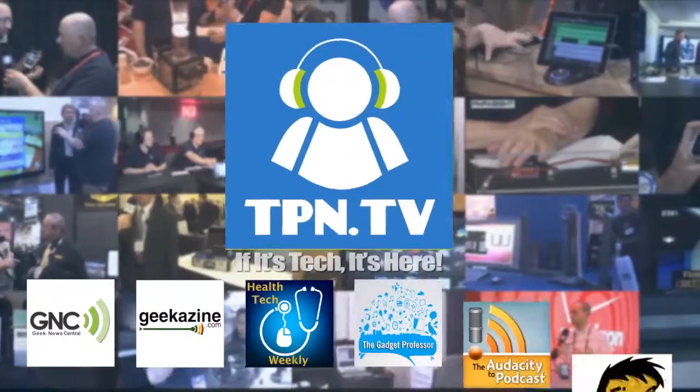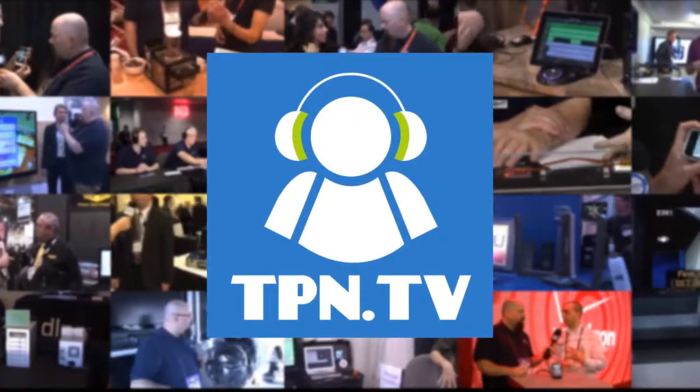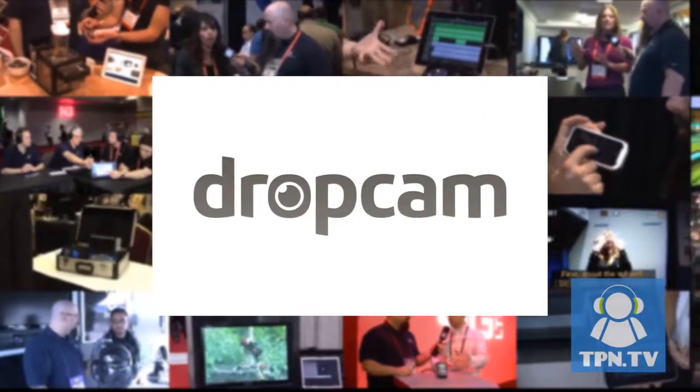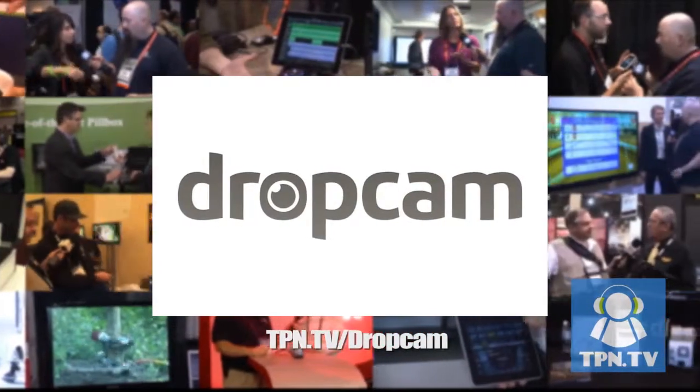You're watching CES 2014 coverage of the Tech Podcast Network. TPN.tv partners include Dropcam.com and their newest cloud-based web cameras. Visit TPN.tv slash Dropcam.